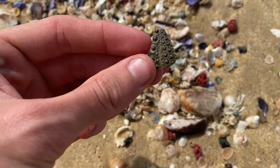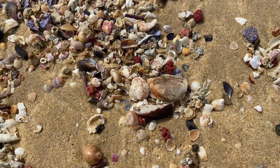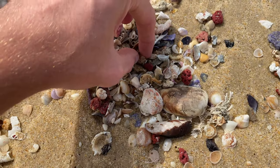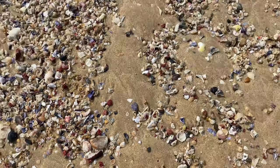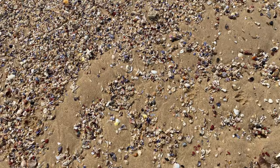Sea urchin piece — it's a shame. What do I see? Pheasant shell — sweet. Awesome. I haven't been micro-shelling in a while, so this should be good.